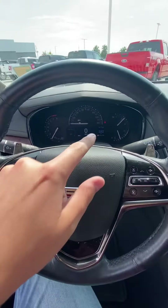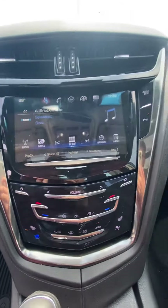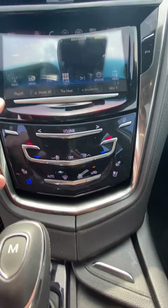There's a digital display up there with adaptive cruise control and collision avoidance. It does have Sirius XM, and this is all touchscreen right here. And then obviously you have your dual climate control and all that.